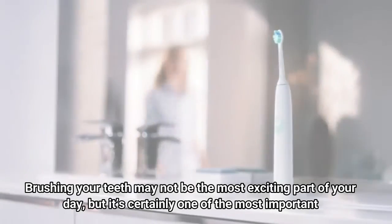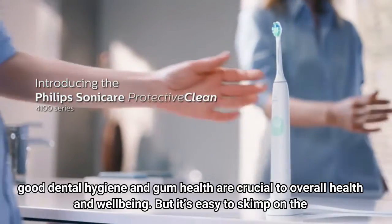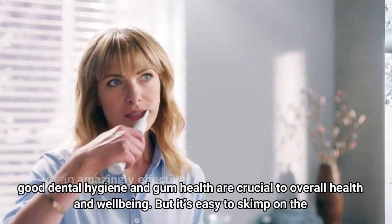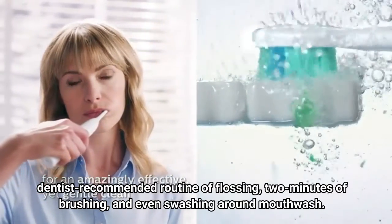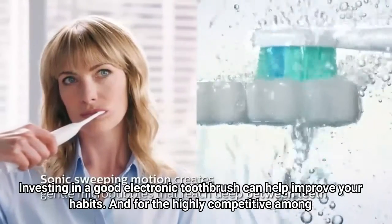Brushing your teeth may not be the most exciting part of your day, but it's certainly one of the most important. Good dental hygiene and gum health are crucial to overall health and well-being, but it's easy to skimp on the dentist-recommended routine of flossing, two minutes of brushing, and even swishing around mouthwash.